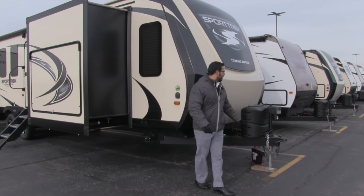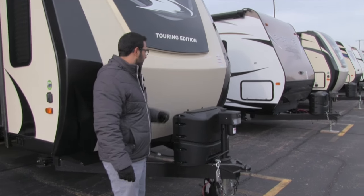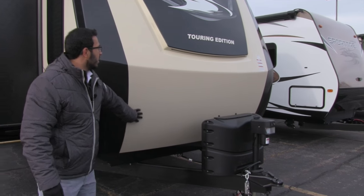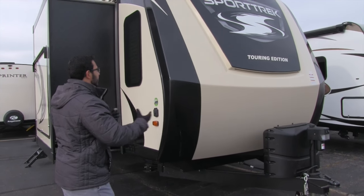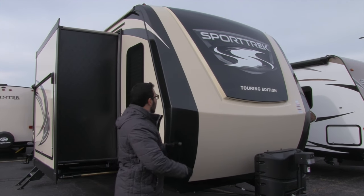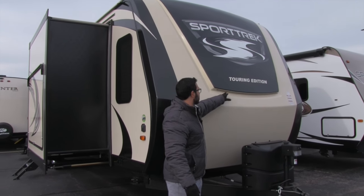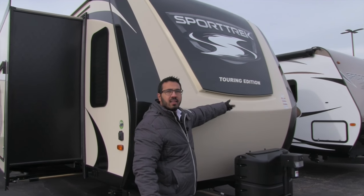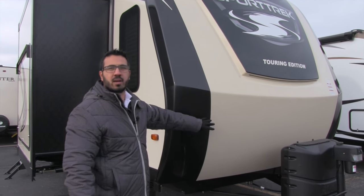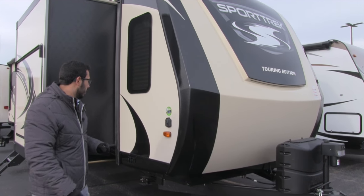Starting right up front, you have the power tongue jack, which makes it nice and easy to connect and disconnect from your tow vehicle. Your propane tanks with cover right there. You have the front cap on the front of this unit, which gives it a very slick, streamlined look, helps with insulation values, and helps prevent any kind of water intrusion. LED light on the front, a rock guard here too — rather than having diamond plating, it keeps a nicer look with the fiberglass front cap and rock guard.